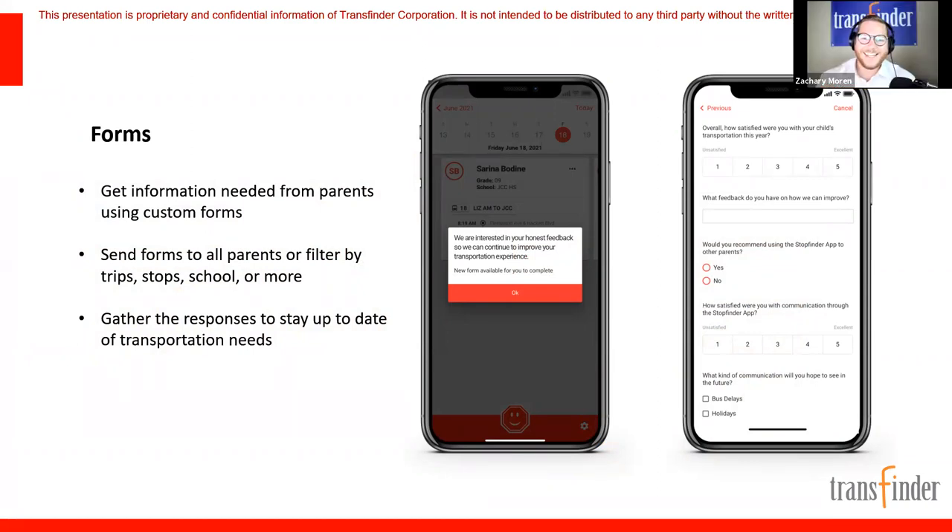Forms is the newest piece of communication we're offering. Forms have become a big part of our lives — you get a survey after flying, after taking your cat to the vet. We've built it right into the StopFinder app so districts can build custom forms, ask whatever questions they need, and send those out to subscribers. You can ask questions in many different ways: rating systems, dates, times, true/false, choose from a list.